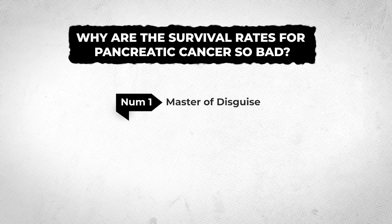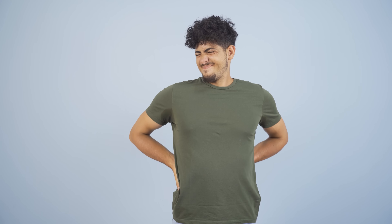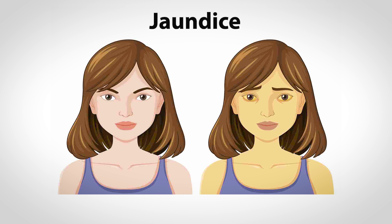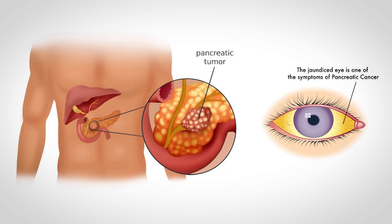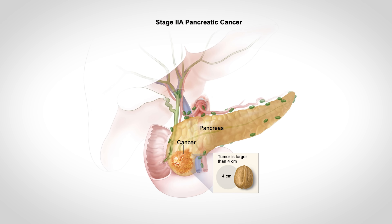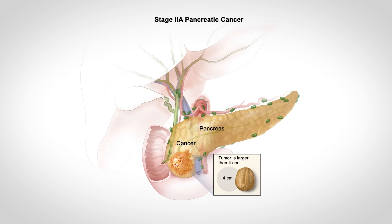So why are these survival rates so bad? Number one, pancreatic cancer is kind of a master of disguise. Early on, there are pretty much no symptoms — there might be some back pain or a little abdominal pain, but often people chalk those symptoms up to some other cause. And so by the time more serious or noticeable signs arise, like jaundice — yellowing of the skin — the tumor has usually become large enough to block the bile ducts, causing a backup of bile into the liver. Tumors can often get to 4 or 5 centimeters before you feel anything, and by this time the person is often in the later stages of the disease.